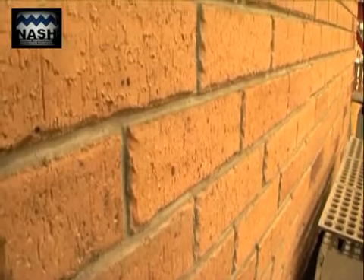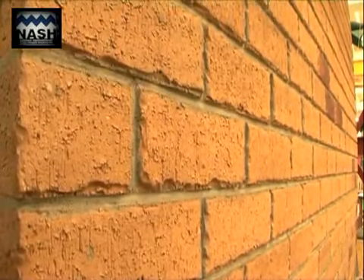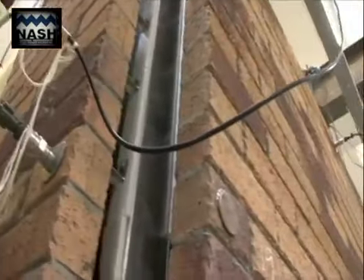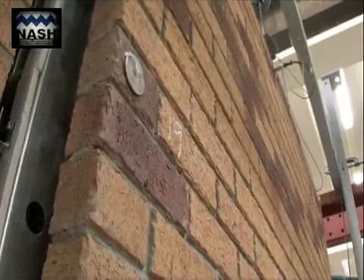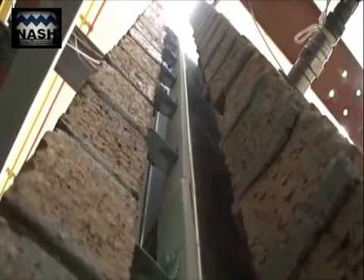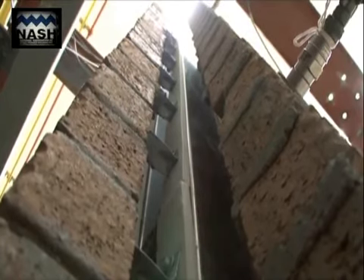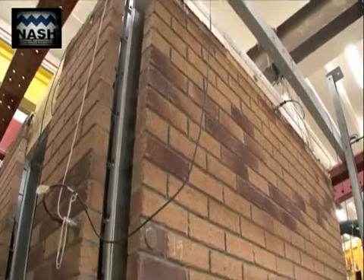The test house was developed to model the behaviour of a real house under seismic loading. It was 2.6 by 2.8 metres in plan and 2.4 metres high. To simulate the critical case of long brick veneer walls to a house, the front and side walls were separated at the corners. The exterior brick veneer cladding was constructed using standard 70 series bricks.